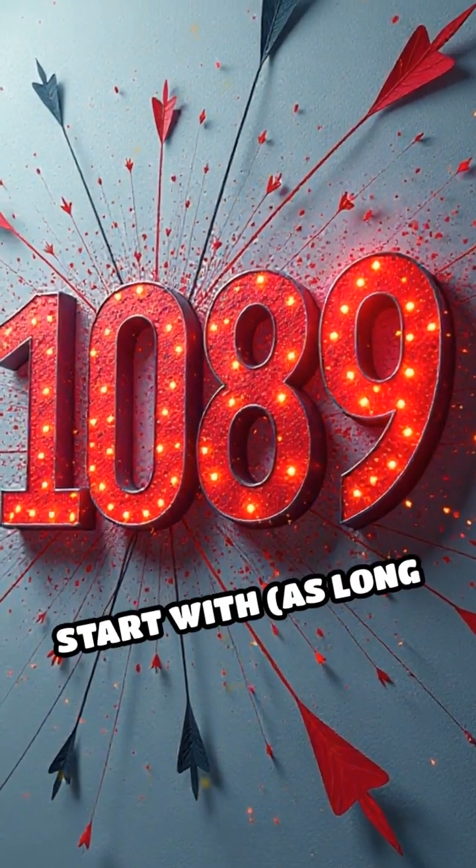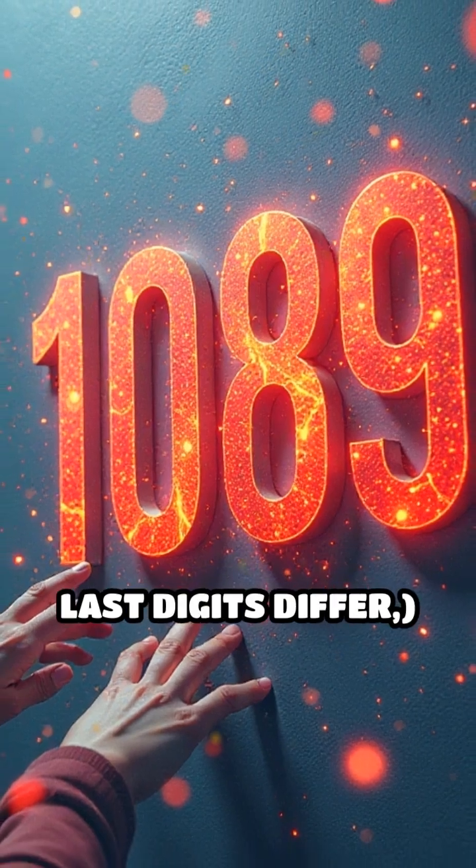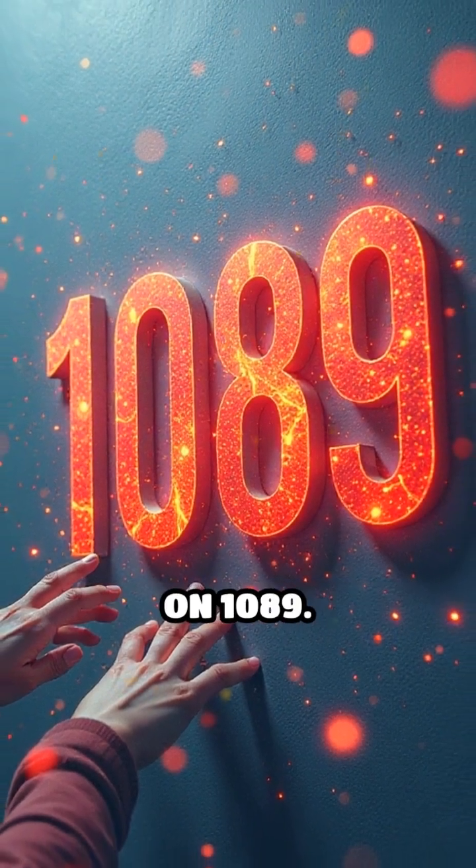No matter which three-digit number you start with, as long as the first and last digits differ, you'll always land on 1089.